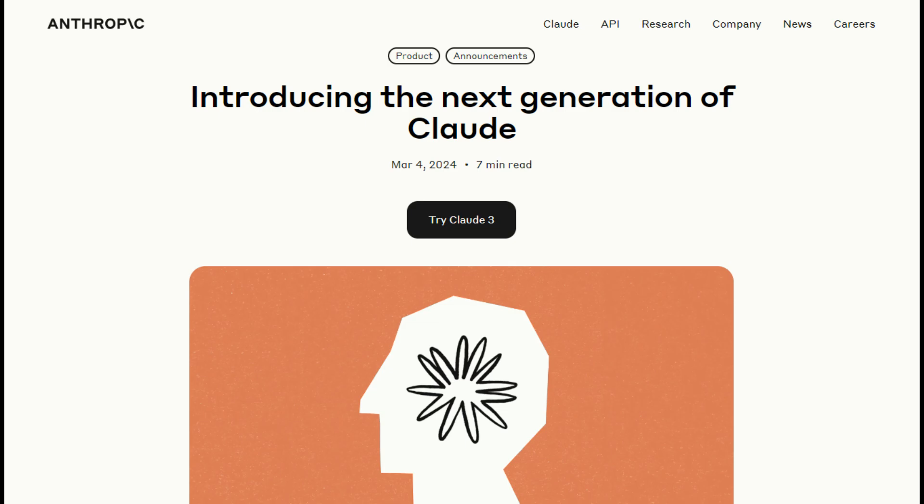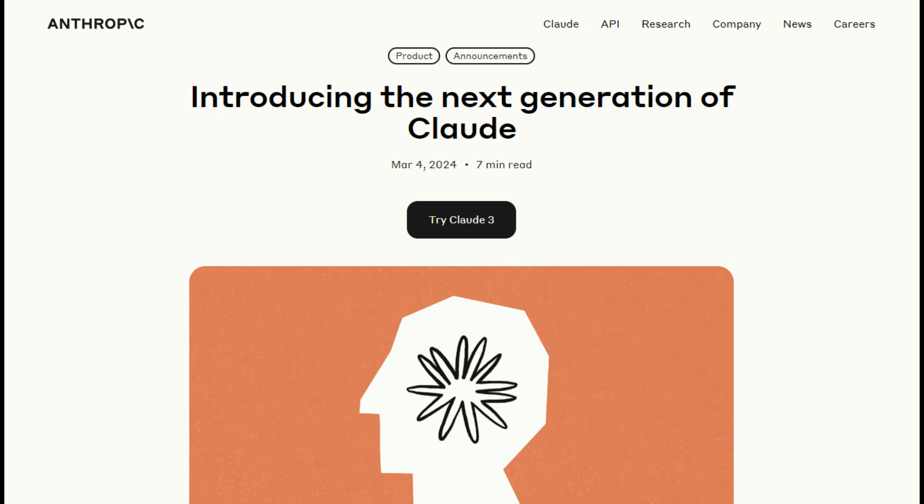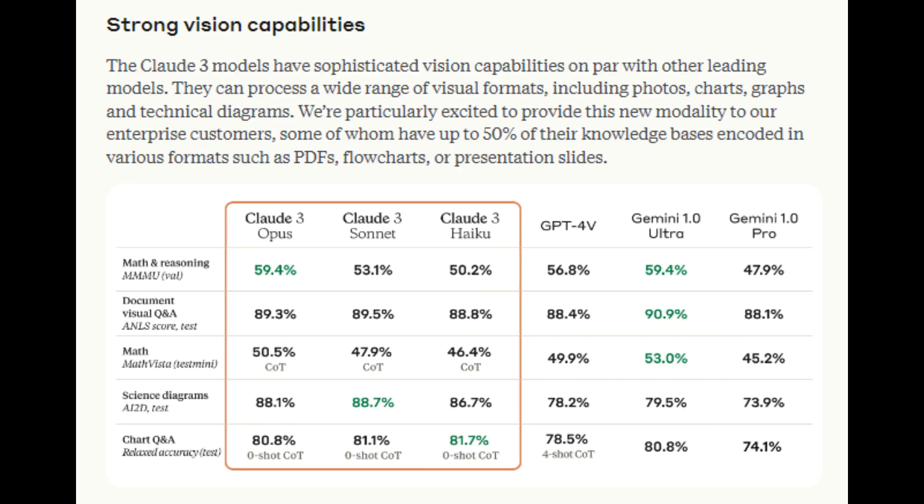Anthropic has unveiled three new models in the Claude III family: Claude III Opus, Claude III Sonnet, and Claude III Haiku. As the models increase in intelligence, the cost also rises slightly. These models offer fascinating capabilities, and later in this video we'll explore their differences and why Claude III Opus stands out as the most intelligent model currently available.